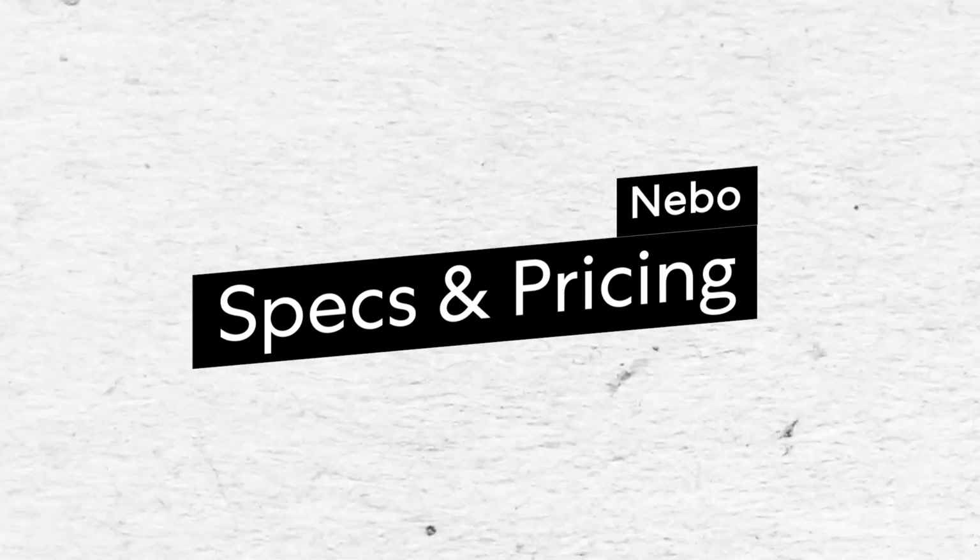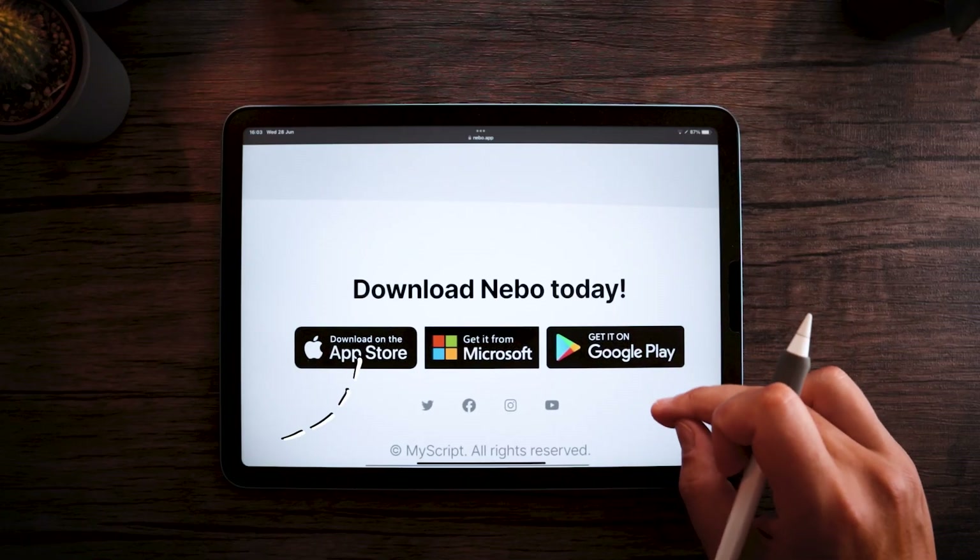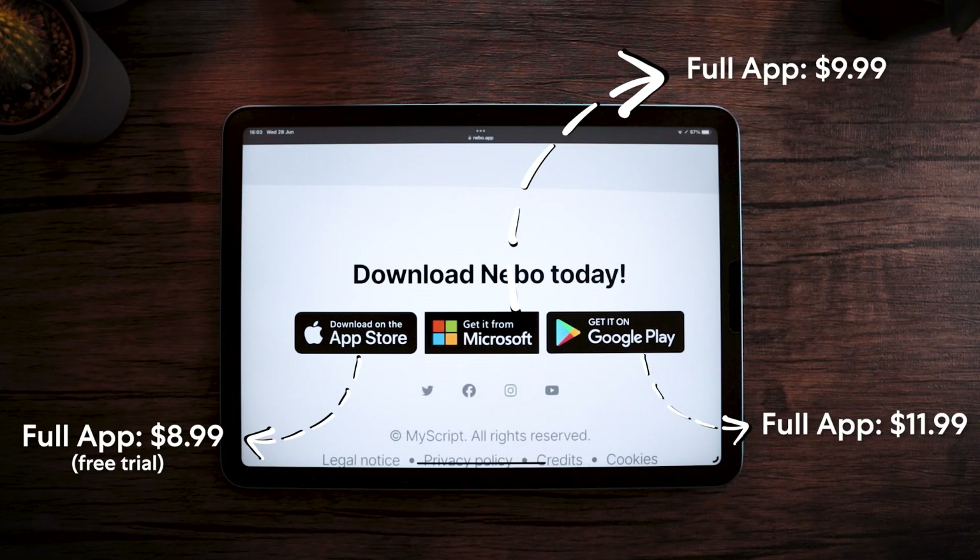One of the greatest things about Nebo is that it is cross-platform compatible. It's available on your iPad, Mac, Windows, and Android devices, with only minor differences between platforms. Having said that, Nebo was originally built for the iPad, and testing it for free is only available on Apple's ecosystem. If you're running on Android or Windows, your only option is to purchase the full app at a one-time cost of $11.99 and $9.99 respectively. Keep in mind that if you want to use Nebo on different platforms, you'll need to buy the app on each of those platforms.